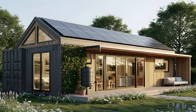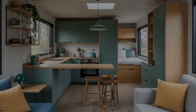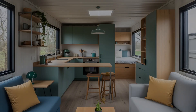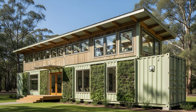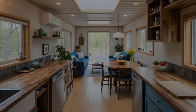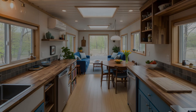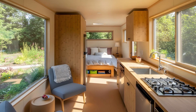Inside the small container home, smart space utilization and multifunctional design are paramount. Every inch is carefully considered. Verticality — high ceilings, common in some container designs, especially if multiple containers are stacked or modified — allows for vertical storage solutions like built-in shelving that goes all the way to the ceiling, or even lofted sleeping areas, freeing up precious floor space. Multifunctional furniture — sofas that convert into beds, coffee tables with hidden storage, pull-out dining tables, and built-in benches with storage underneath — is designed to serve multiple purposes, maximizing utility in a compact space.